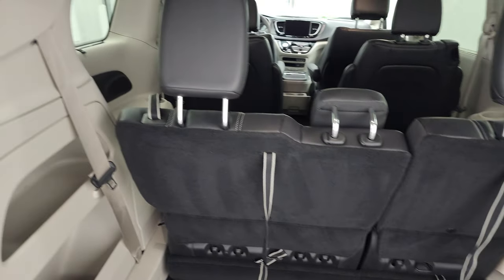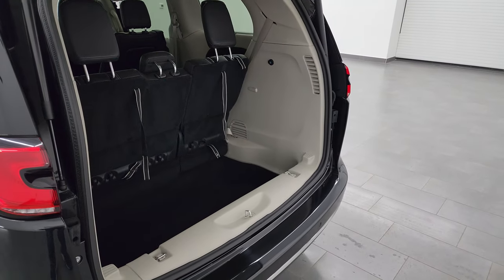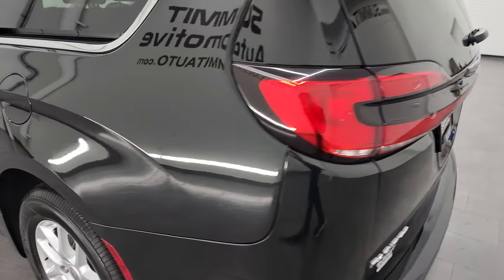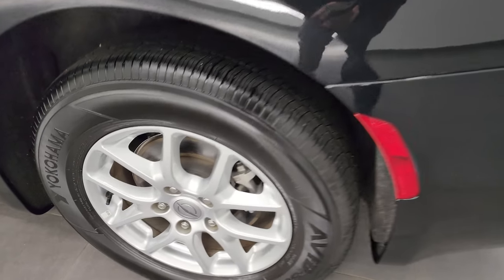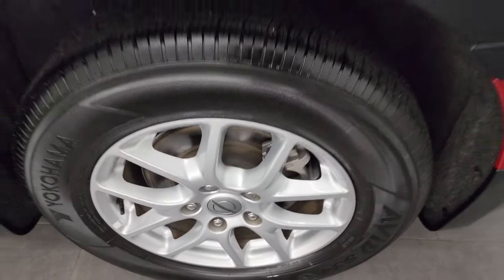To get the gate down, you press this button. It'll beep at you three times and then begin its descent. Coming around to the driver's side, for full disclosure, this back wheel has no major scuffs or scrapes on there — it looks really good as well.